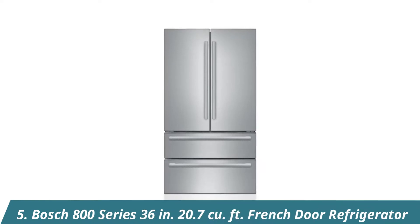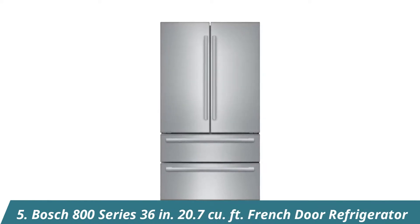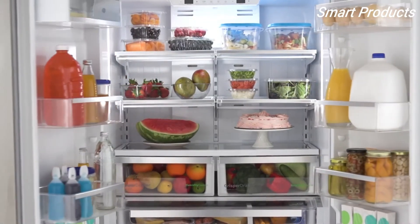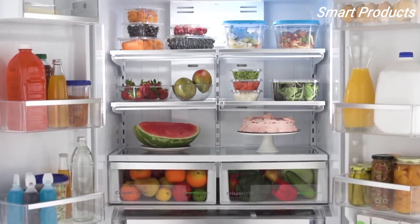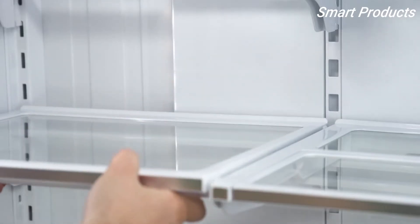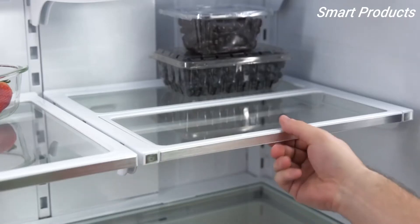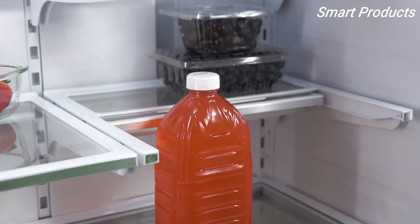The Bosch 4-Door French Door Counter-Depth Refrigerator is designed to keep foods fresh, extra cold, and easily accessible. Energy-efficient LED lighting brightens the refrigerator's interior so you can quickly find exactly what you need. Adjustable shelves make it easy to arrange groceries for maximum storage, and a retractable shelf lets tall items like soda bottles or pitchers store more easily.